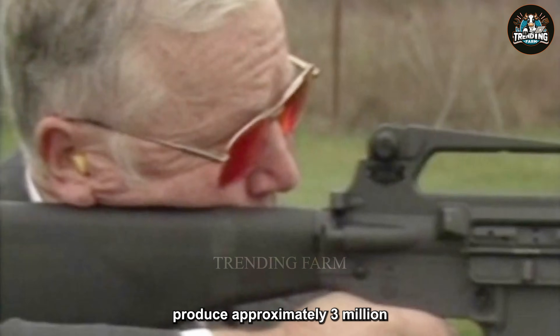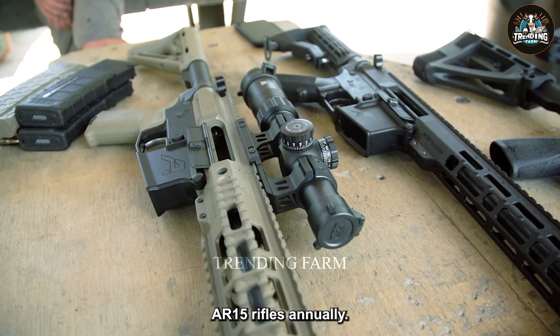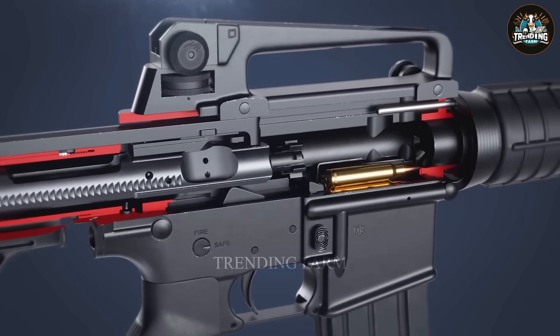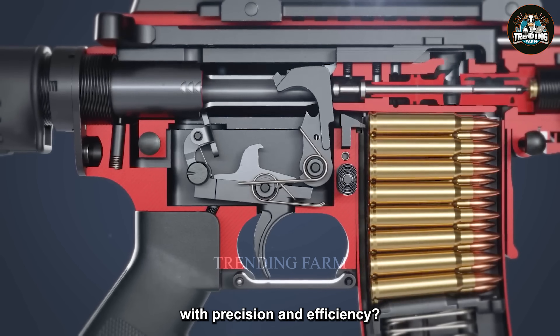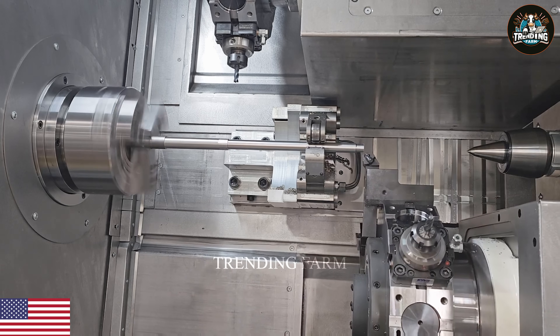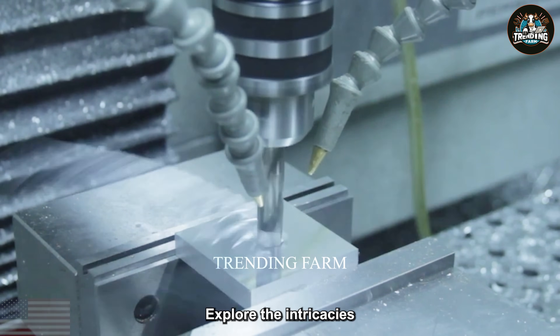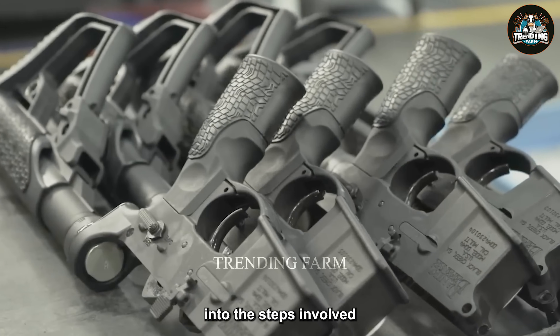Weapon manufacturers produce approximately 3 million AR-15 rifles annually. Have you ever wondered how such a high volume of firearms is manufactured with precision and efficiency? Explore the intricacies of this production process with Trending Farm to gain insight into the steps involved.